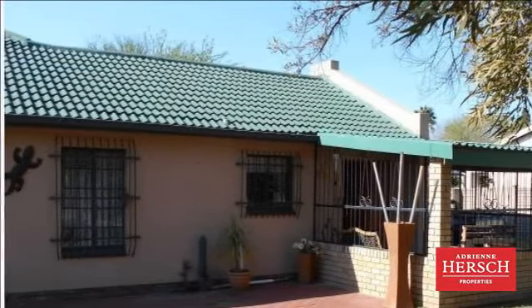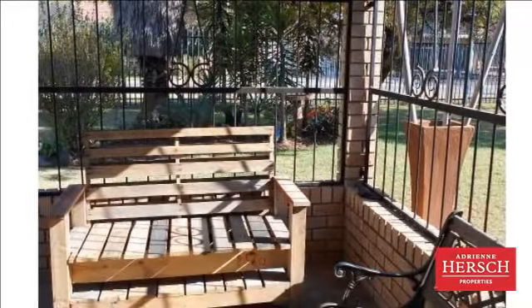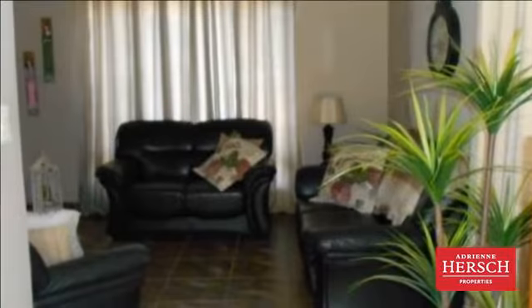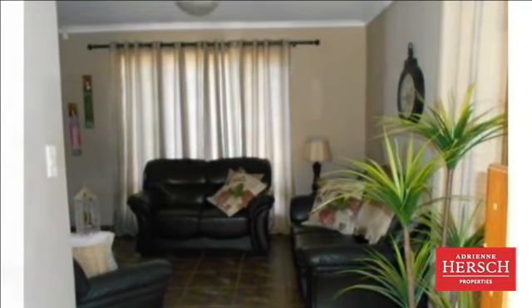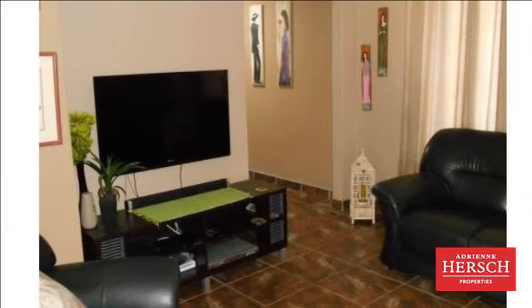A house on a large stand that gives you the opportunity to expand. Front garden that is well maintained. The house is friendly and warm and kept up to date, tiled right through with three bedrooms, family room and dining room. The main bedroom has an en-suite with bath and shower and a walk-in closet.